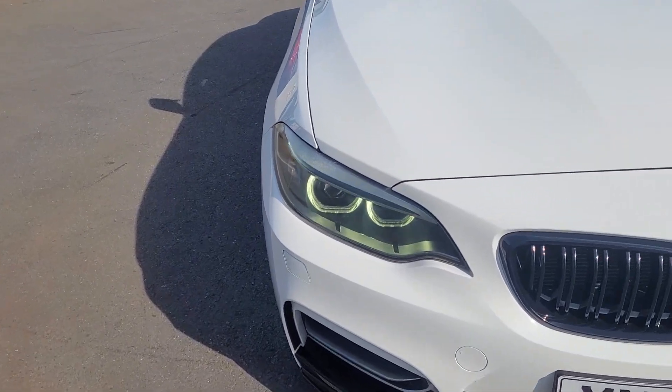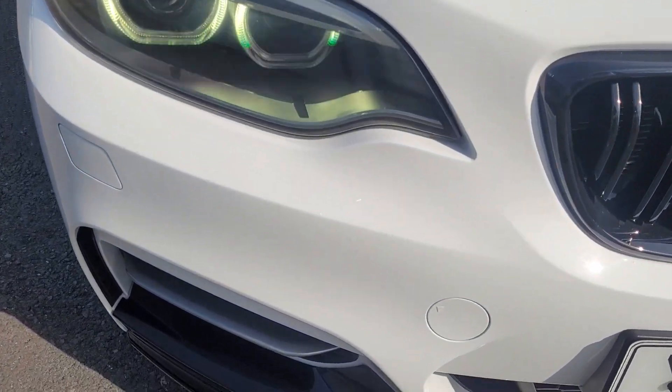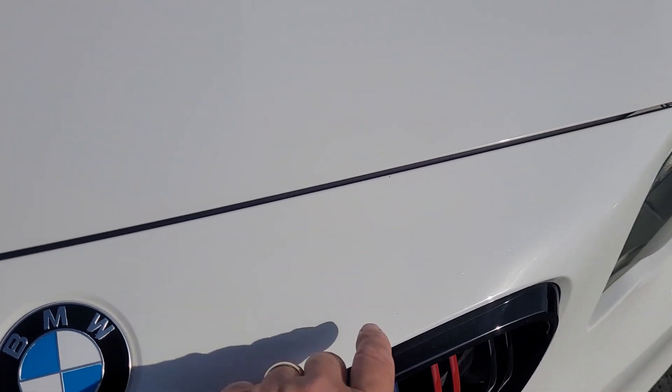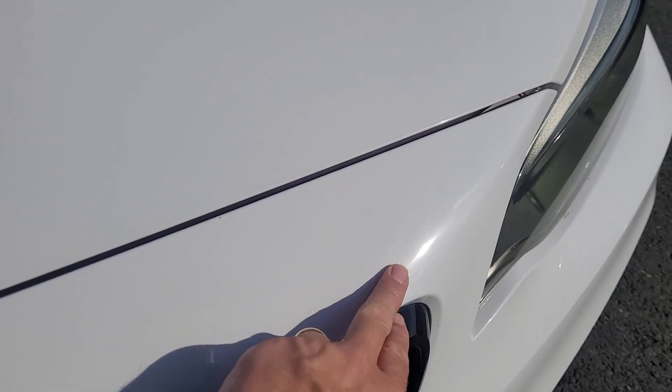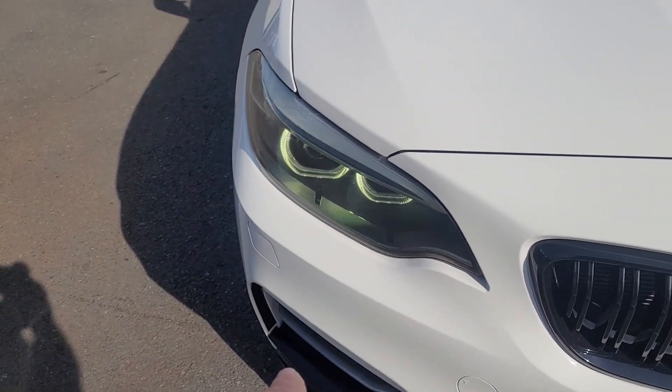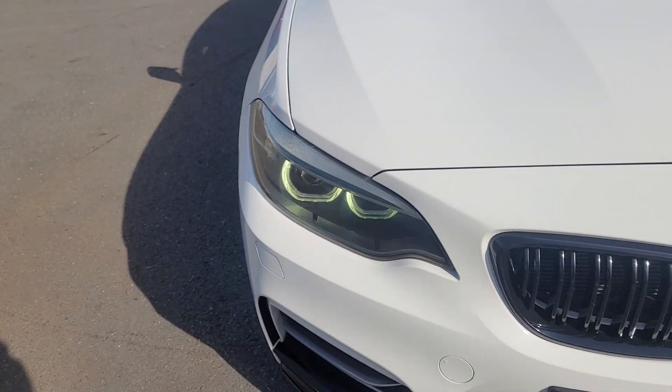Obviously it is a used vehicle. If you were to really look around it, you might find the odd little stone chip. There's very minimal on there, but obviously there will be some. The lights aren't flickering — that just does it on the video for some reason.